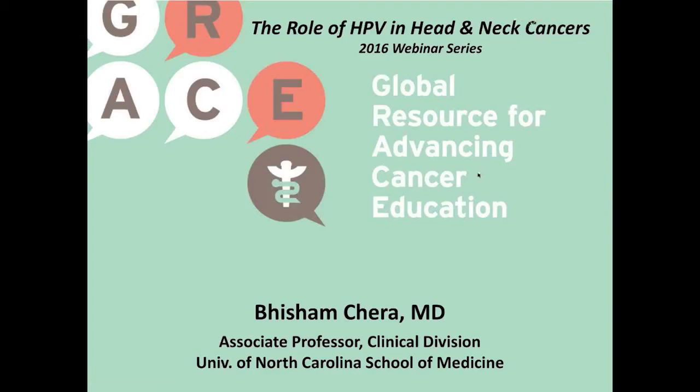Hello, and welcome to this Cancer Grace webinar. My name is Bisham Chira. I'm an associate professor in the Department of Radiation Oncology at the University of North Carolina School of Medicine in Chapel Hill, North Carolina. I'm also the associate chair for clinical operations and improvement and the director of patient safety and quality in my department. I have expertise clinically and academically in treating head and neck cancer patients and doing research in the clinical field of head and neck oncology. I'm a radiation oncologist by profession.